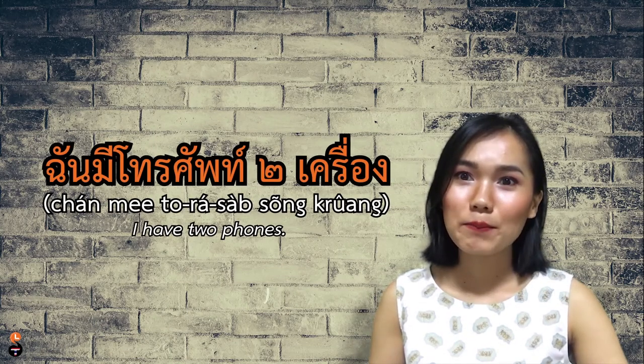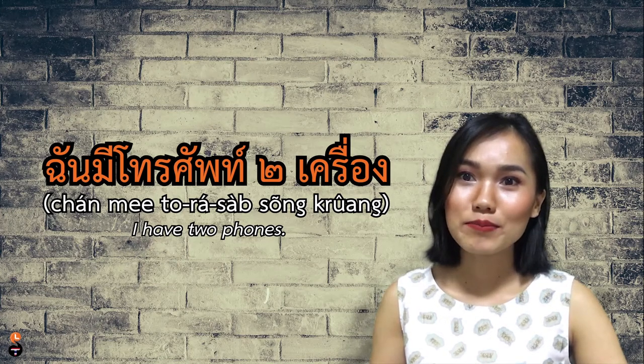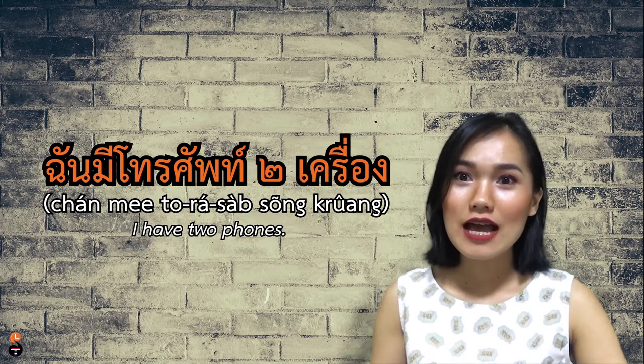Please continue watching this video. The first word: เครื่อง. We use the word เครื่อง for electric equipment such as television, phone, computer, something like that. So how to use it in a sentence? For example, ฉันมีโทรศัพท์สองเครื่อง — I have two phones.